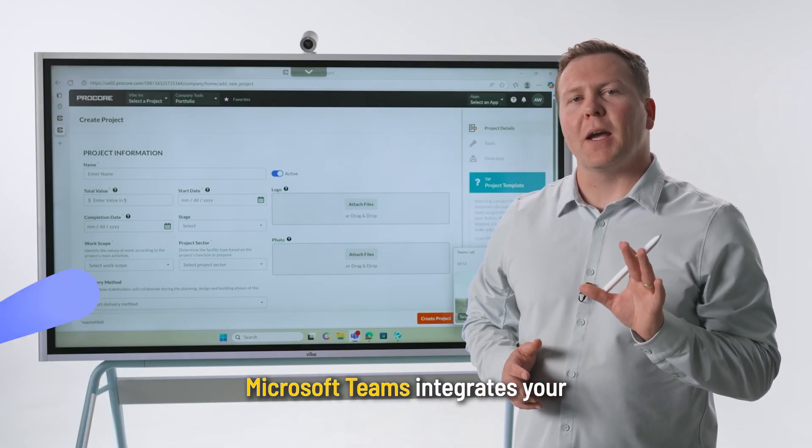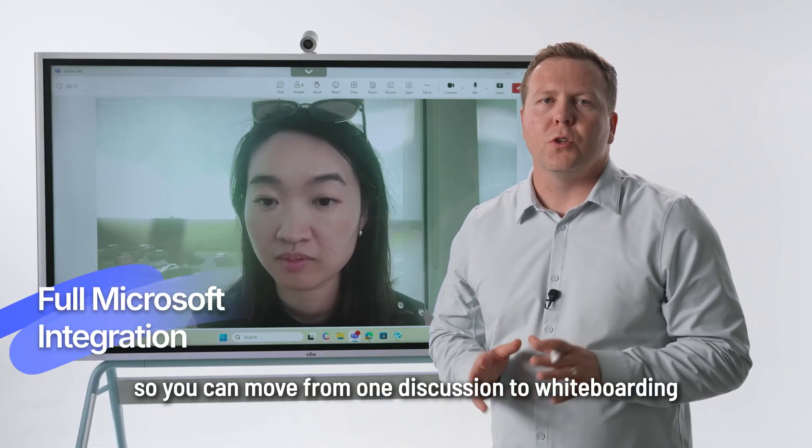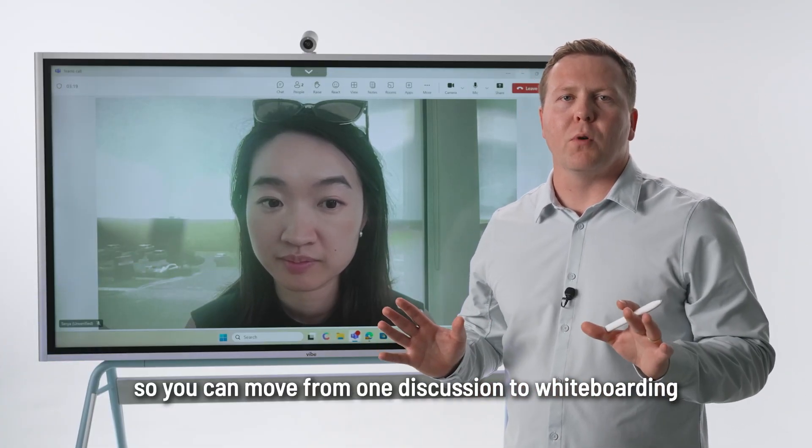For seamless communication, Microsoft Teams integrates your chats, calls, and screen sharing, so you can move from one discussion to whiteboarding without missing a beat.